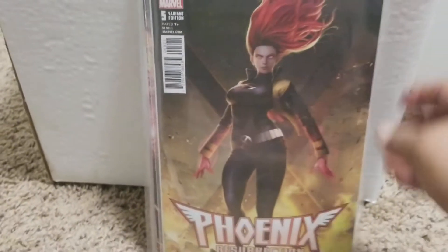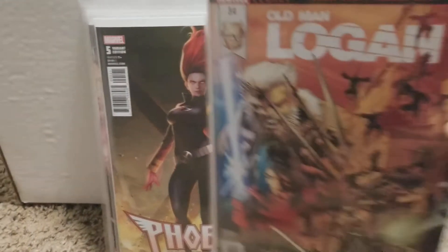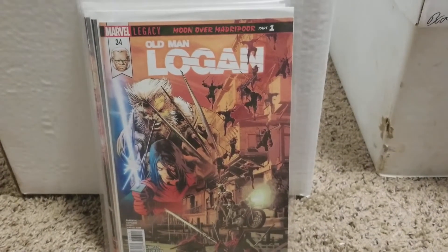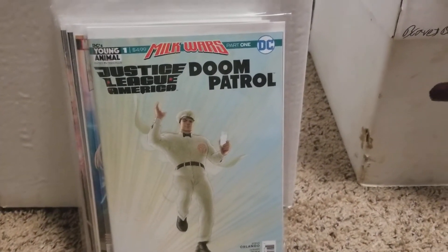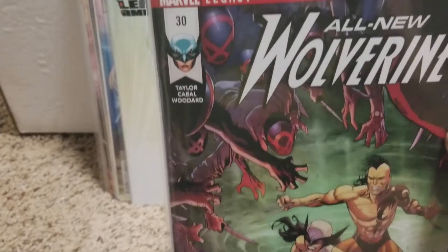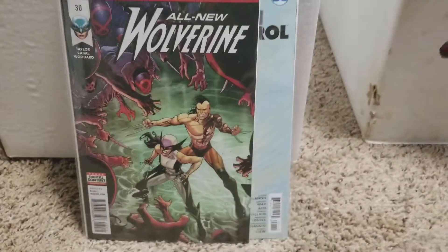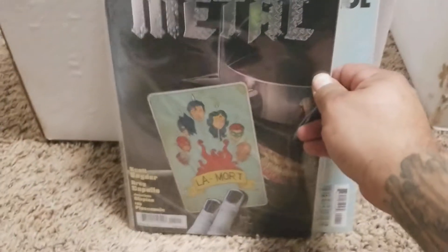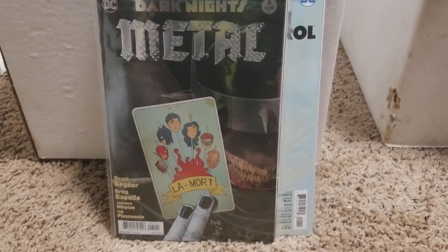I picked up Old Man Logan 34, I picked up Justice League of America and Doom Patrol Milk Wars one, and I picked up All New Wolverine 30. Anyways, then I picked up Dark Knights Metal number five, then I picked up Amazing Spider-Man 795.